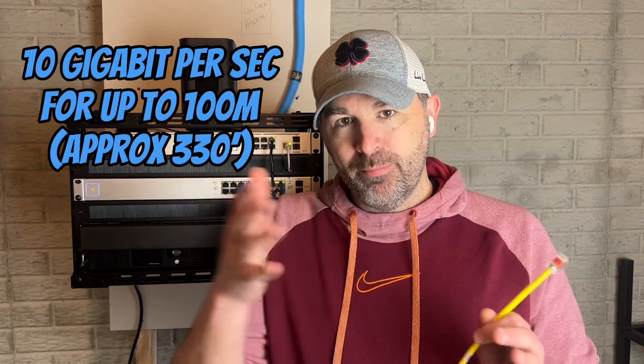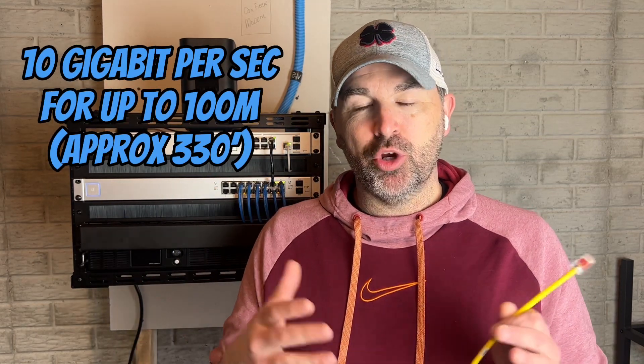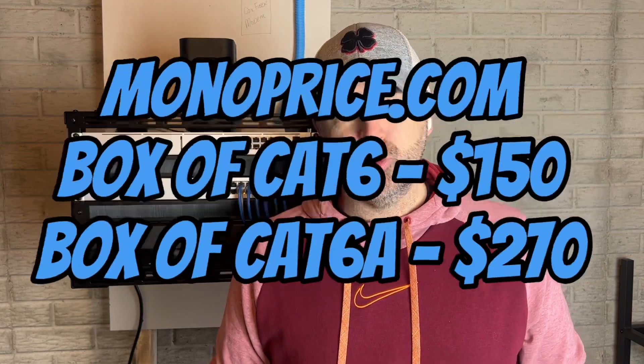Let's talk about CAT6A, the next jump up from CAT6. The big benefit of making that leap is you get 10 gigabit speeds over the same distance of 100 meters. So where before you were limited at one gig, now you can get up to 10 gigabits over that same distance. However, this is going to add some cost to your build.